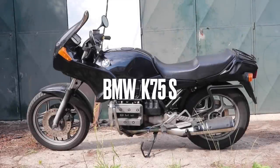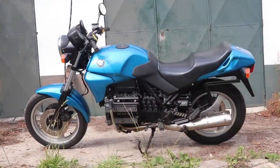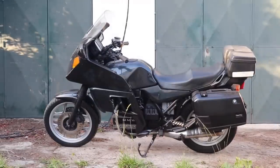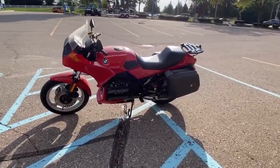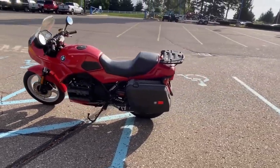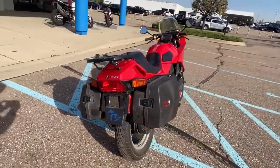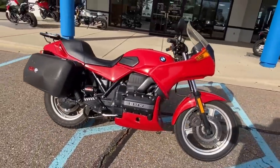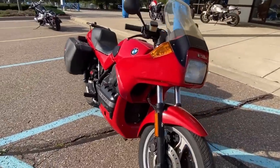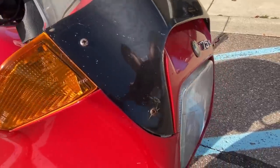The BMW K75 S. Whilst the K75 was available as a standard naked model or even as a tourer, it's the slightly more sporty S model that is the most appealing aesthetically. The first of BMW's K-Series arrived in 1983 as a 1000cc horizontally-mounted inline four with shaft drive, fuel injection, and double overhead cams with two valves per cylinder. In order to make the engine more compact they used fairly short con-rods, which contributed to fairly noticeable secondary vibration on the four-cylinder motor.